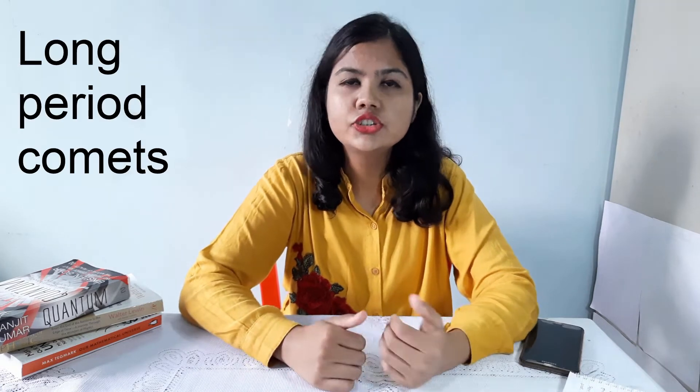Now the second question: where do they come from? For that, we need to understand one thing. Comets are of two types: short period comets and long period comets. Short period comets are those whose period is less than 200 years. Long period comets are those whose period is greater than 200 years.